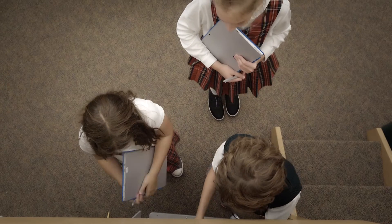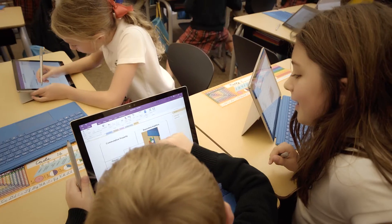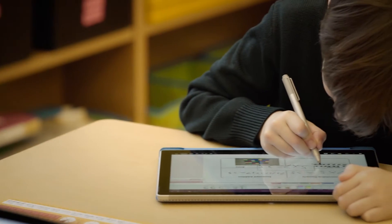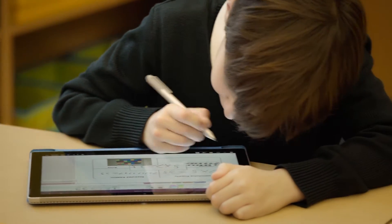Our one-to-one program has transformed how we can do things in the classroom. We use OneNote class notebooks starting in third grade, and these are essentially digital notebooks that the teacher and the student can collaborate in.